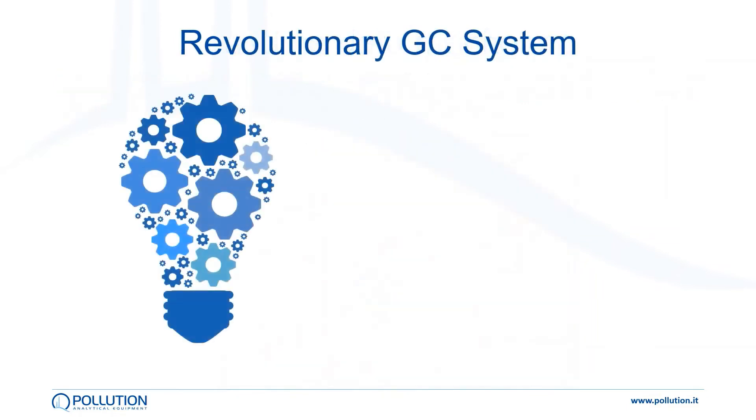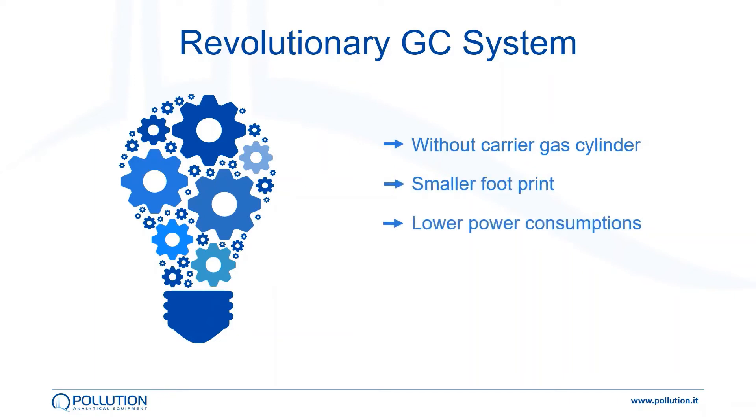So there is a need for a revolutionary GC system with specific characteristics: a lower cost, a lower power consumption, and a greatly increased portability.